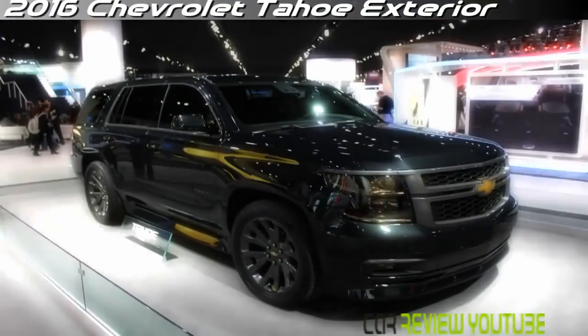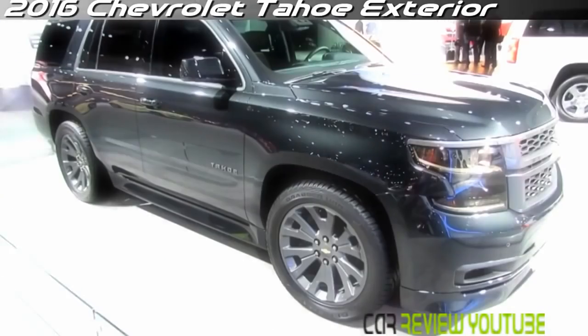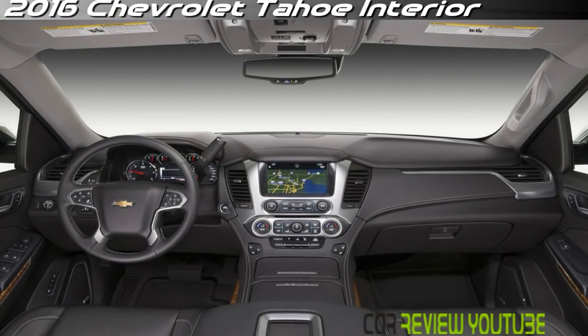GMC's Yukon is the same size as the Tahoe, while the Yukon XL matches the Suburban. The Tahoe's cabin is a relief from all the hard, straight edges that define the exterior. The interior is soothingly smooth and curved, with an 8-inch LCD touchscreen as the centerpiece, and more overt car and even luxury influences than ever.